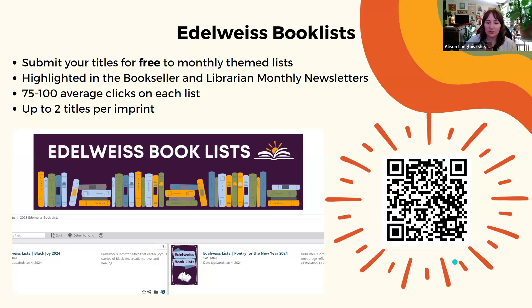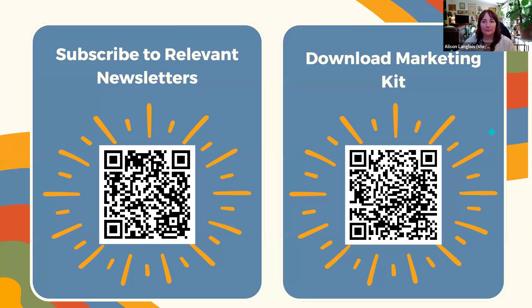We've seen around 75 to 100 clicks on each list per newsletter per month. Calls for submission are shared in our publisher newsletter. This is something all publishers should be taking advantage of — if your titles are already listed on Edelweiss, it's just a way to get some free extra promotion. On the next slide you can find a link to subscribe to relevant newsletters and access the marketing kit, which has more information on all those ad options and pricing.